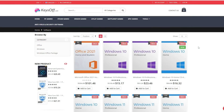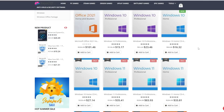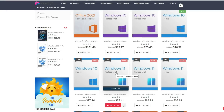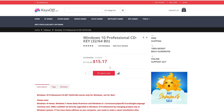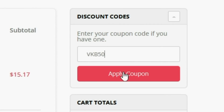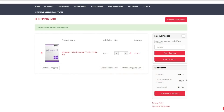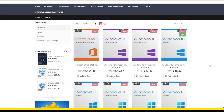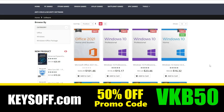Today's video sponsor, keysoff.com, is offering Microsoft product keys at a heavy discount. Whether you're in the market for Windows 10, Microsoft Office, or Windows 11, you can add to cart and enter the promo code VKB50 to receive an additional 50% off your order. Payment options include C Wallet Co or credit card. Click the links down below and use promo code VKB50 to get that additional discount.